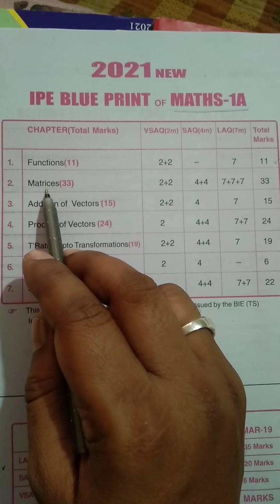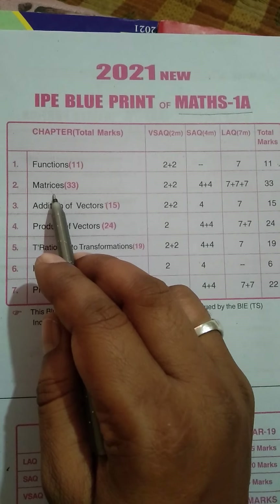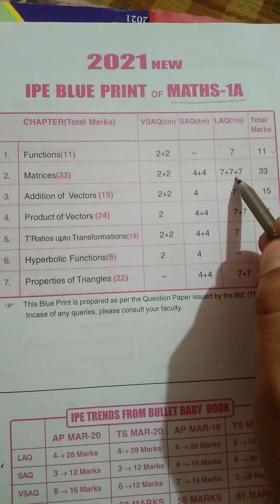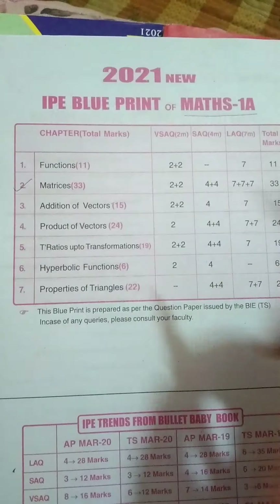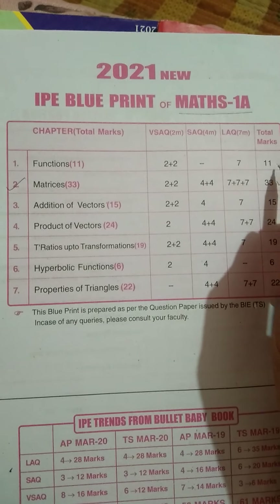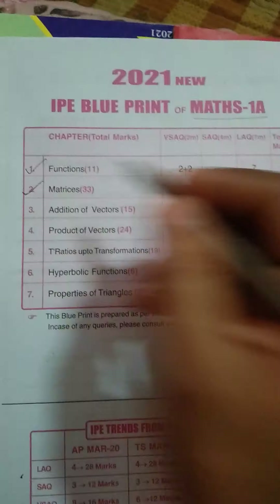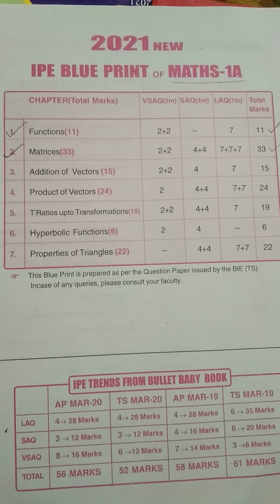Coming to Matrices — the most important and also the easiest chapter in 1A. Matrices actually carries 33 marks: 2 two-mark questions, 2 four-mark questions, and 3 seven-mark questions, totalling 33 marks. If you practice only this chapter you can pass easily. Functions and Matrices together are enough to score above 40 and pass the 1A examination. Both chapters are easy and if you practice them well you may get above 40 marks.